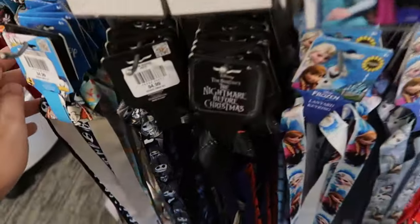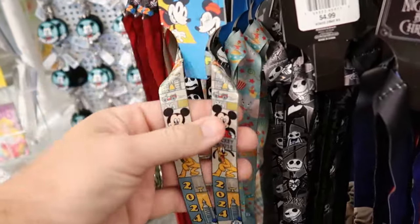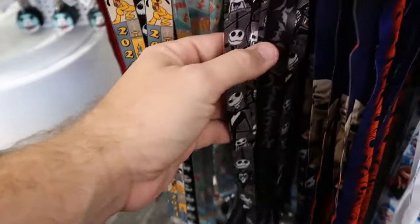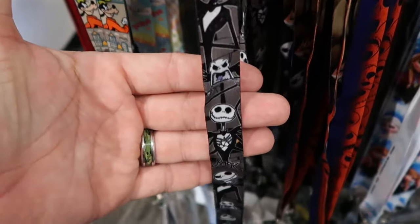They have characters from just about every Disney movie. Here's your classic Mickey Mouse one — it says Mickey 2024, with Donald and Goofy. Right next door is a cool Jack Skellington one — look at all the different facial expressions he's making.